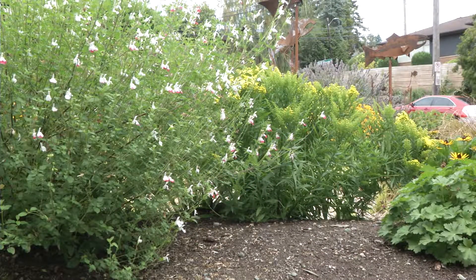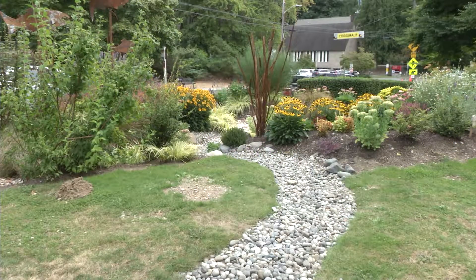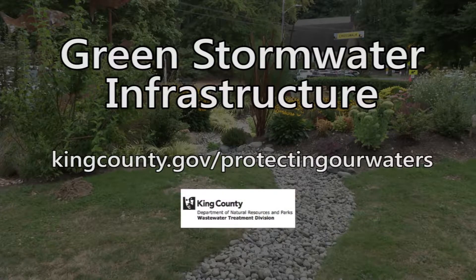King County is eager to share the success of the roadside rain gardens in West Seattle by scaling and adapting GSI to suit the needs of additional neighborhoods. To learn more, visit our website at kingcounty.gov/protectingourwaters.